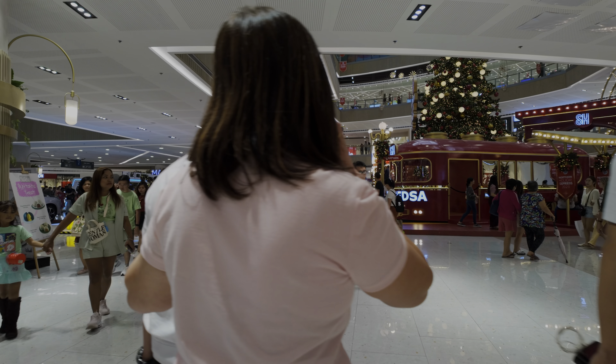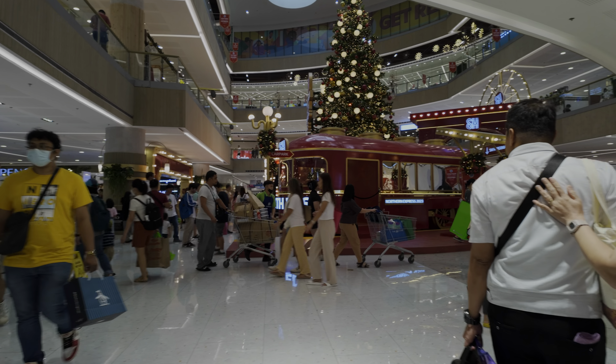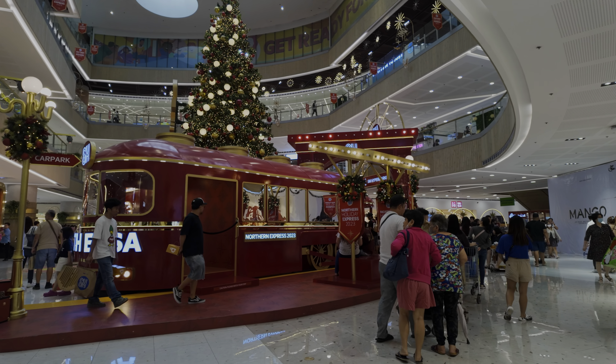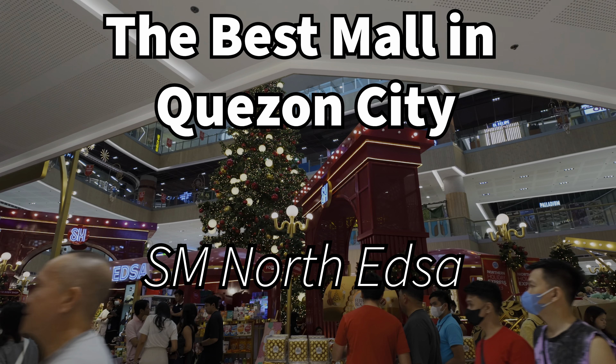This is the central atrium of the mall and you can see they have a giant Christmas tree since it's Christmastime, as well as a themed setup that looks like a train station of some sort — it's there for people to pose and take pictures.